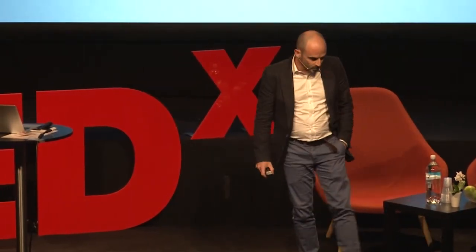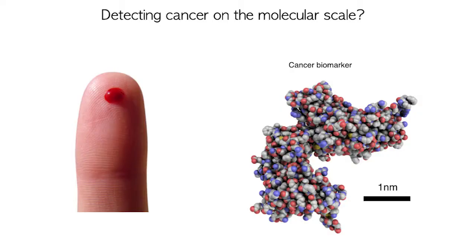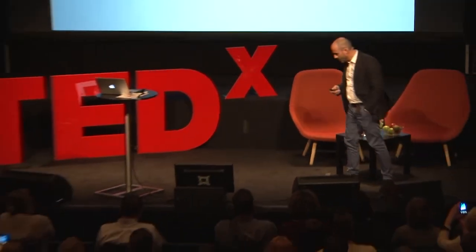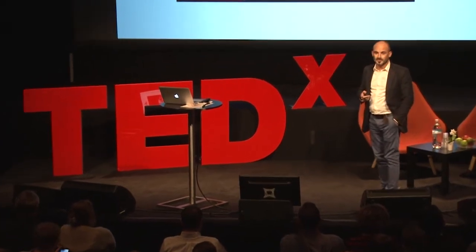Nowadays cancer is diagnosed by detecting tumours that are several millimetres or even centimetres large, already formed by millions or billions of cancer cells. So how to detect the disease that emerged at an earlier stage?